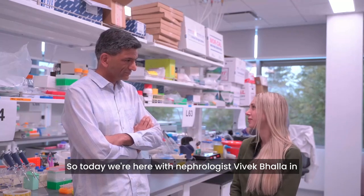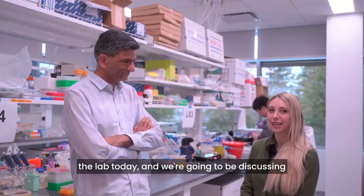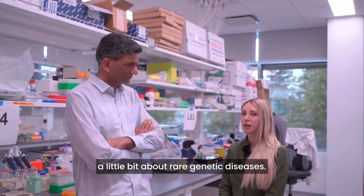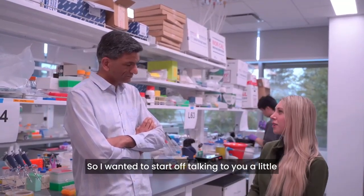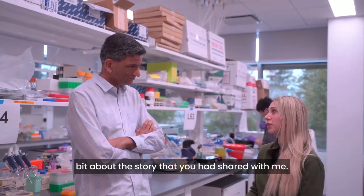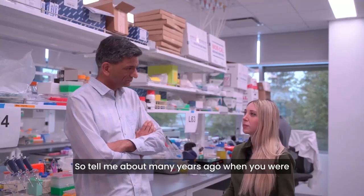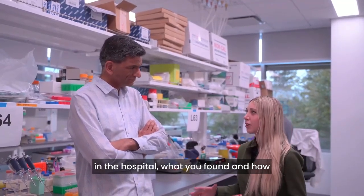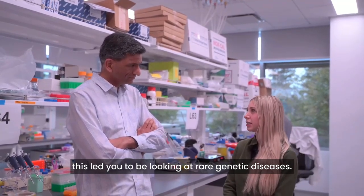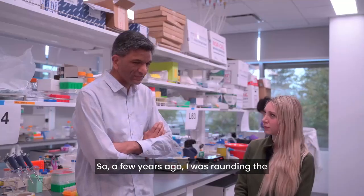Today we're here with nephrologist Vivek Bala in the lab, and we're going to be discussing rare genetic diseases. I wanted to start off by talking about the story you shared with me — tell me about many years ago when you were in the hospital, what you found, and how this led you to be looking at rare genetic diseases.